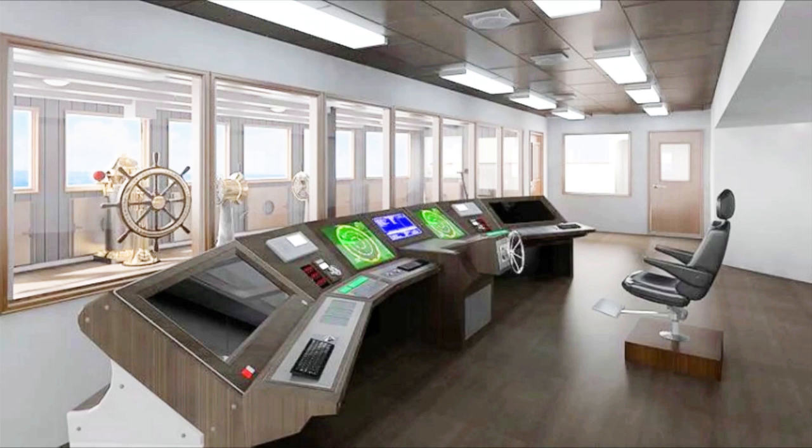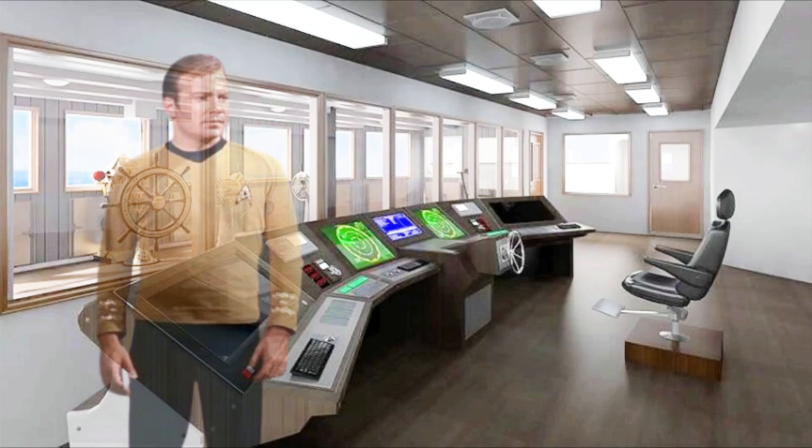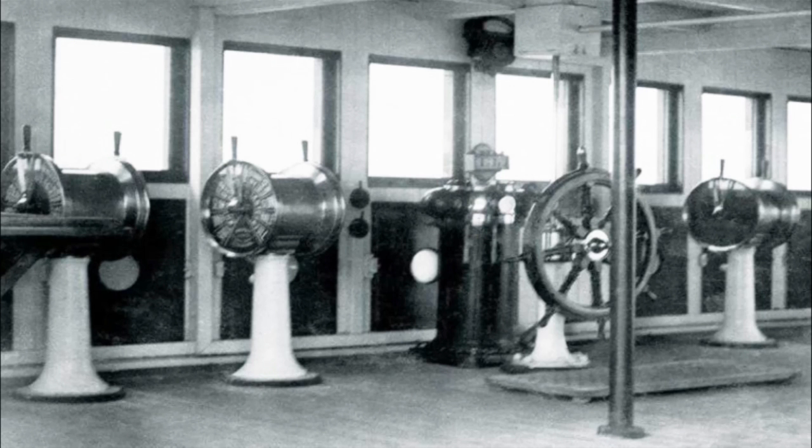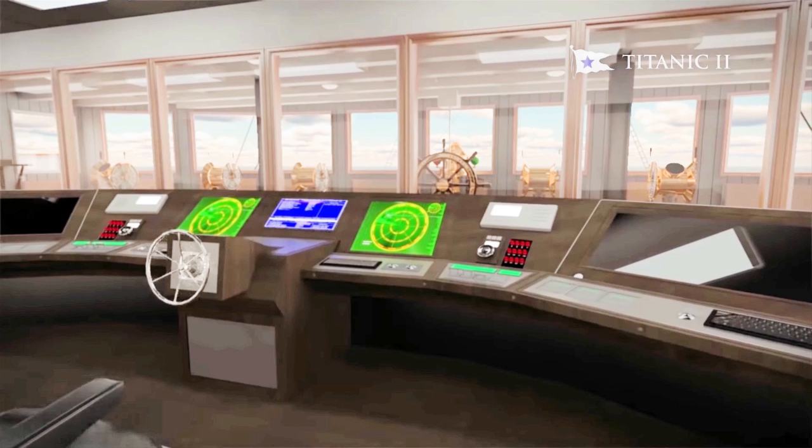In fact, it looks a little like Captain Kirk's bridge on board the Starship Enterprise. It is worlds apart from RMS Titanic's original one, with all of its brass and wood. Titanic II will, of course, have modern propulsion, communications, and navigational systems, which will all be controlled from the high-tech bridge.